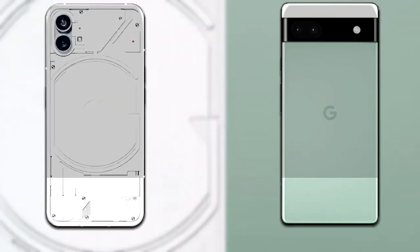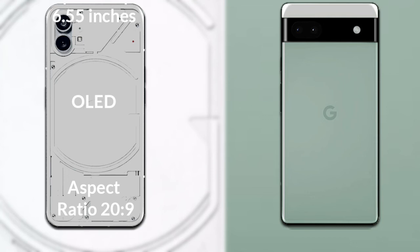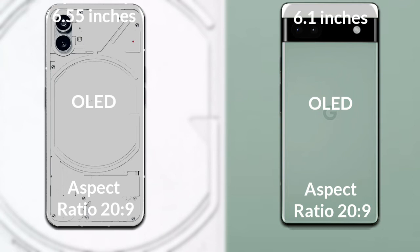Let's talk about the display of both phones. Nothing Phone 1 has a 6.55 inch Full HD OLED display and aspect ratio 20 to 9. Google Pixel 6a has a 6.1 inch Full HD OLED display and aspect ratio 20 to 9.